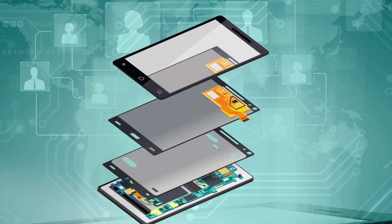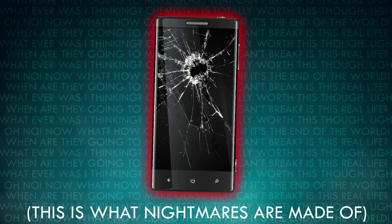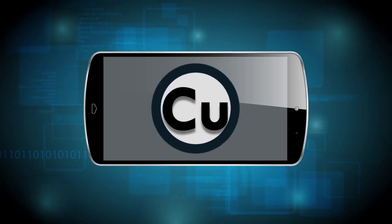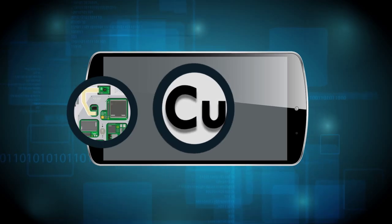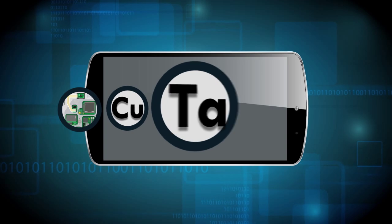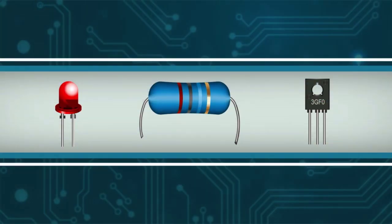Smash your phone open and you'll see another hidden chemistry world. Copper is used for wiring in the phone as well as the tiny microelectronic components. Engineers also use a metal called tantalum to make tiny capacitors. Capacitors store and regulate electricity and can dump their electrical charge in a fraction of a second, unlike a battery.